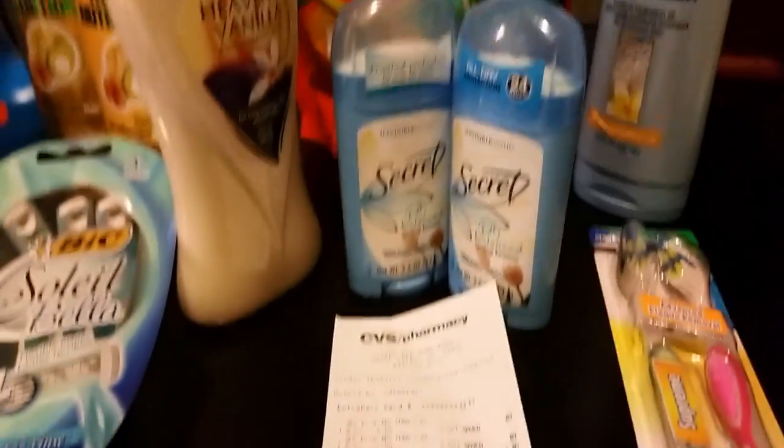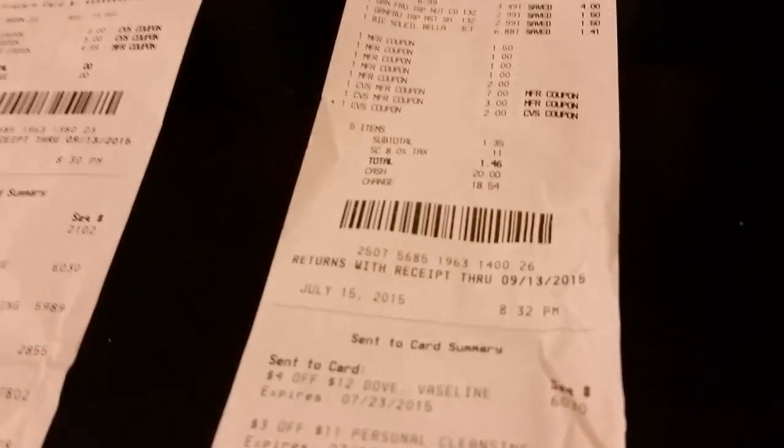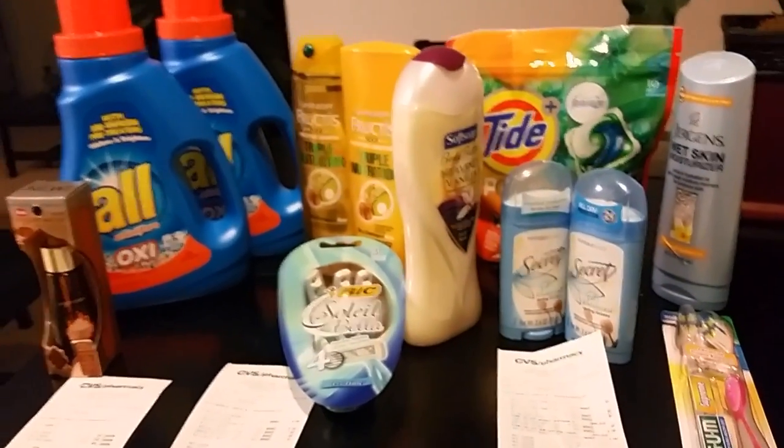My subtotal was $6.46 with $0.52 tax, so I paid $6.98 out of pocket and received no ECBs back. Looking across all three transactions on this card — zero out of pocket on one, $1.46 on another, and $6.98 on this one — I paid about seven dollars total for all of that.